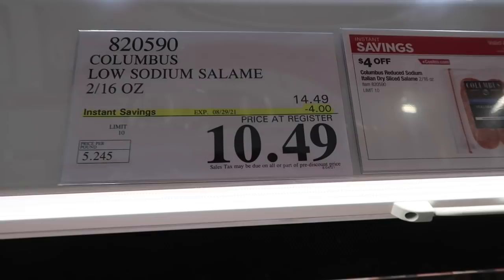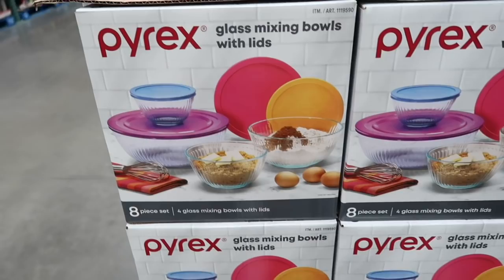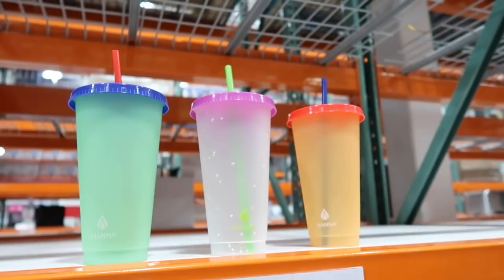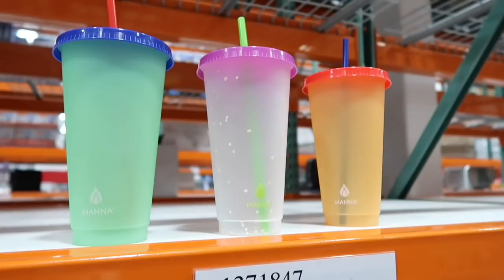Pyrex is on sale — their glass mixing bowls with lids. Pyrex is a good brand, normally $15.99 and you can get them for $12.99. And these cups — $15 for $12. They're way cute!